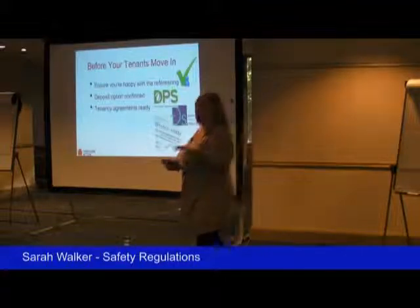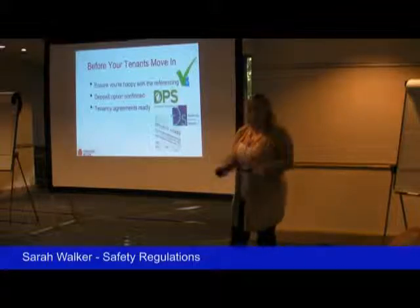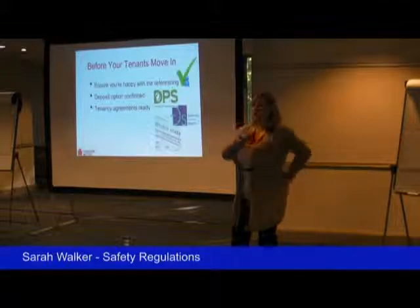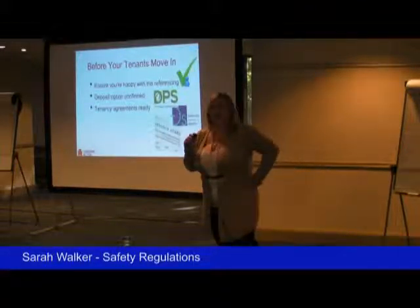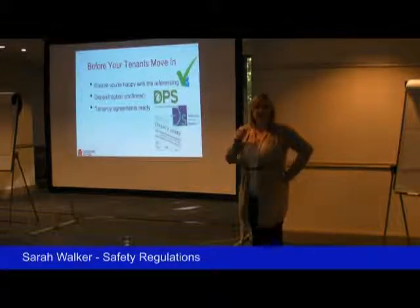Before you move them in, really make sure you're happy that they are the right kind of person, that you're happy with the references, and you're okay to move them in. The deposit — if you're on an AST, you have to have the deposit held in either the government deposit protection scheme or in an insurance-based scheme.